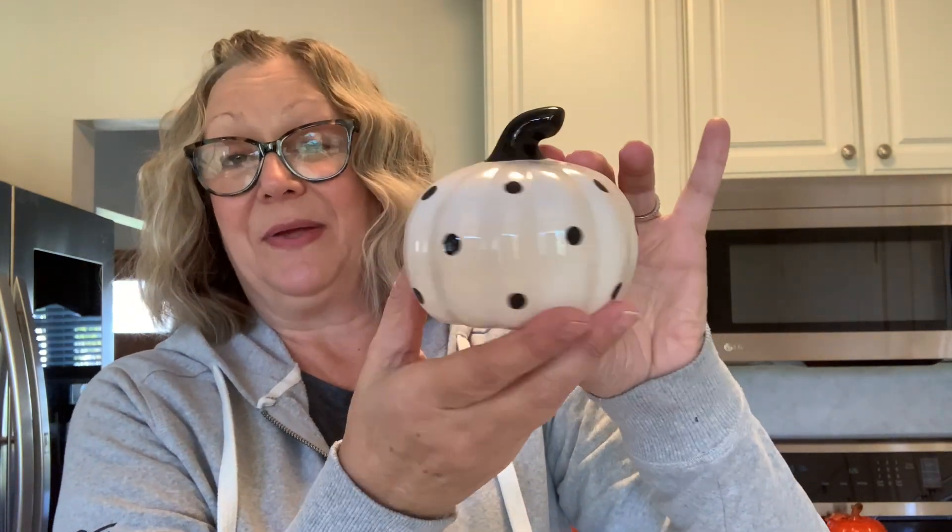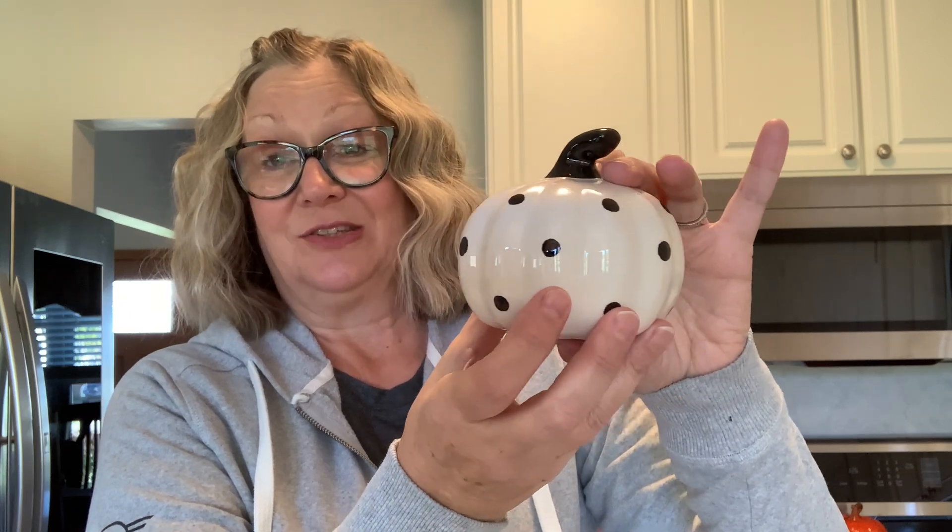Now we'll move into Halloween items. I picked up this polka-dotted pumpkin — isn't it cute? I'm going to add this to my decor, so I'll probably set this on a tiered tray or on my mantle or something like that. I really like that, and it was two dollars and 50 cents.